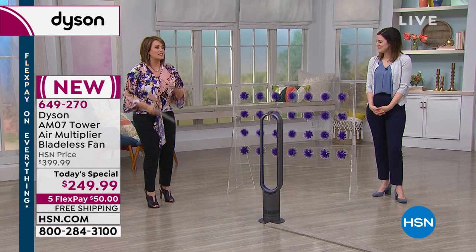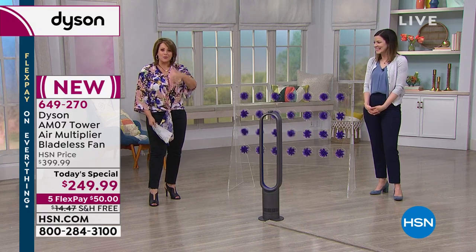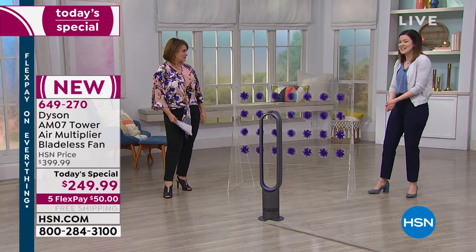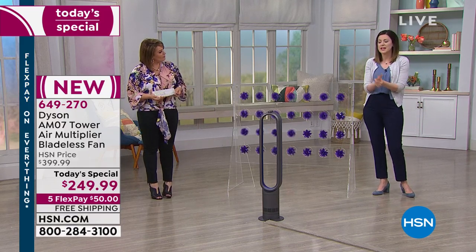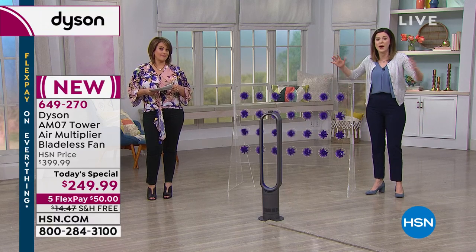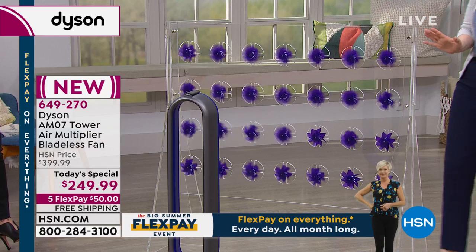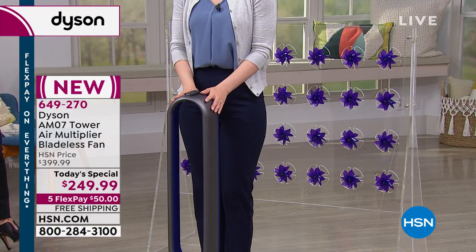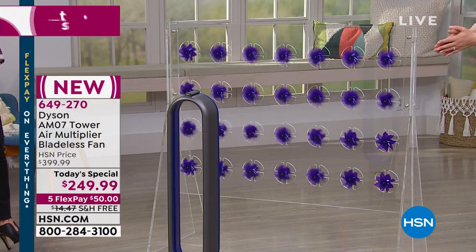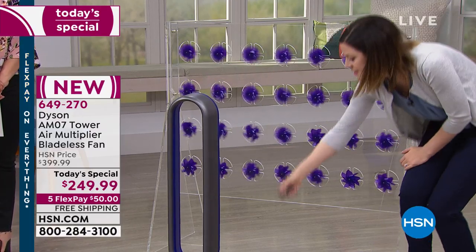We try to come up with demos to show how the air is being manipulated. This is a wall of pinwheels — not battery operated. I'm going to stand in front of the fan and you'll see that they stop. And when I stand away from it, they go. We show this because of the coverage — this isn't even on oscillation, just regular standstill mode, and it's already covering all this area. If you put it on oscillation, it does the 90 degrees and covers the entire room.